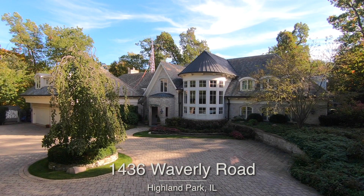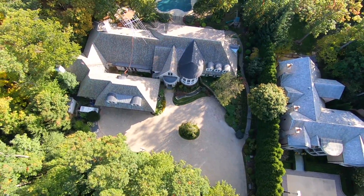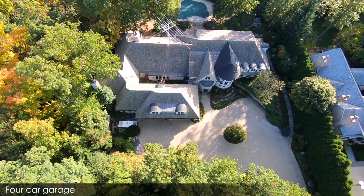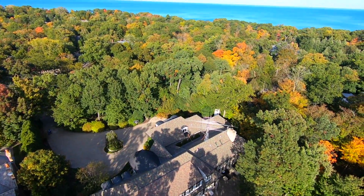Welcome to 1436 Waverley Road in Highland Park. Nestled along what feels like a private road in East Highland Park, 1436 Waverley Road sits high on a promontory and is just a block from Lake Michigan.